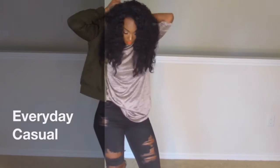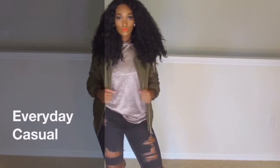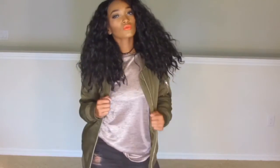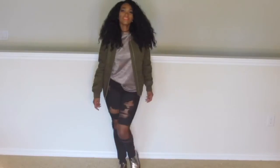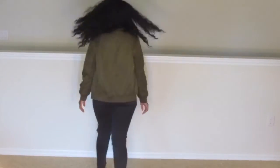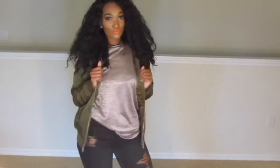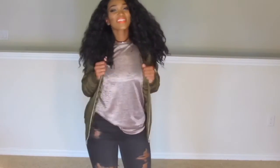The next look is the Everyday Casual look. This time I paired the bomber jacket with a shiny oversized tee. I actually got this one from H&M a while ago — it was literally $3. I took the same ripped black denim jeans and paired it with that t-shirt. This look is super casual and an everyday look. You can wear this on campus to class, out to dinner with your friends. This is a super easy look and a great way to look put together without even having to try at all.